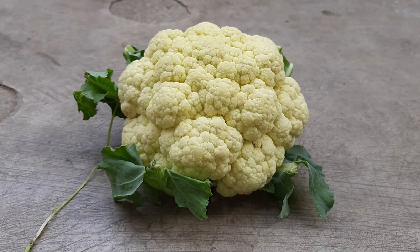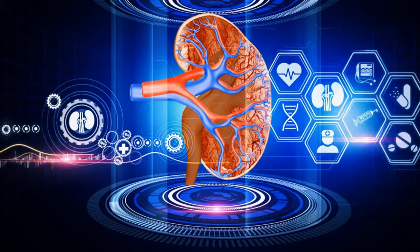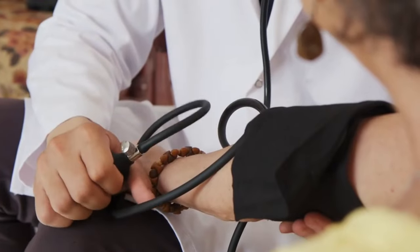Moreover, cauliflower is rich in antioxidants like vitamin C and manganese, which act as your kidneys' bodyguards, defending them against inflammation and oxidative stress. The vegetable is also low in sodium, further promoting kidney health by helping manage blood pressure.